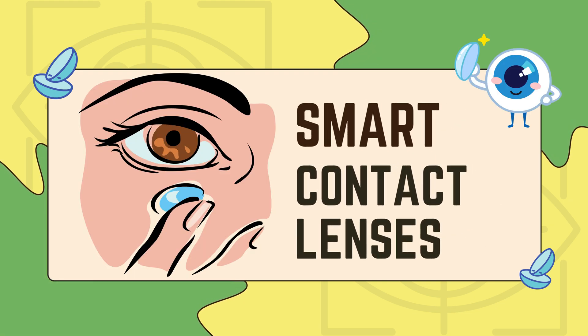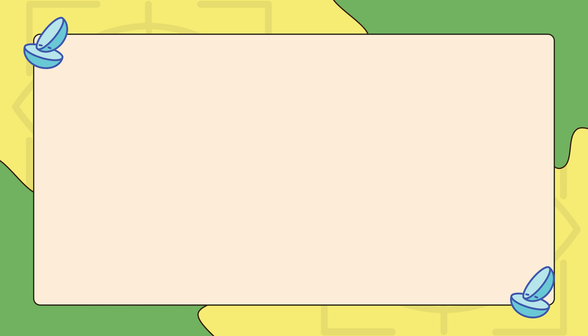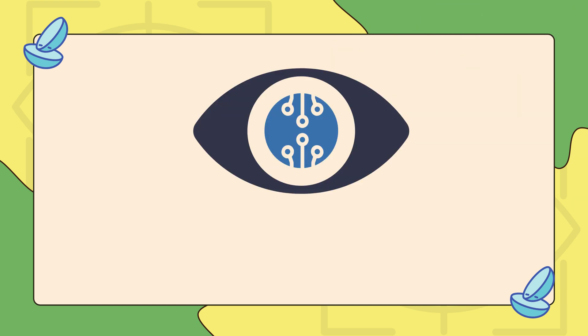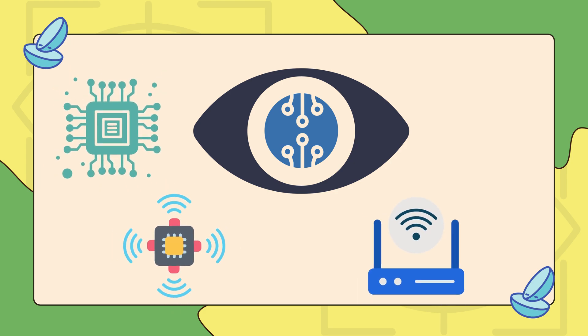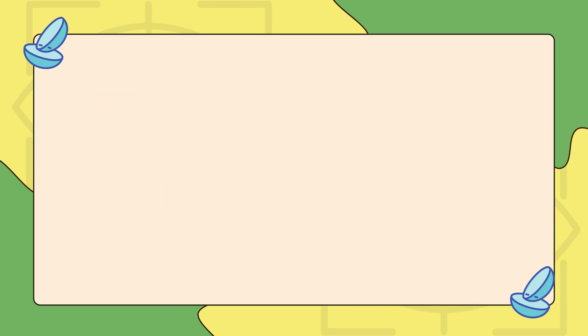Smart contact lenses are advanced wearable devices that integrate microelectronics, sensors, and wireless communication into traditional contact lenses.